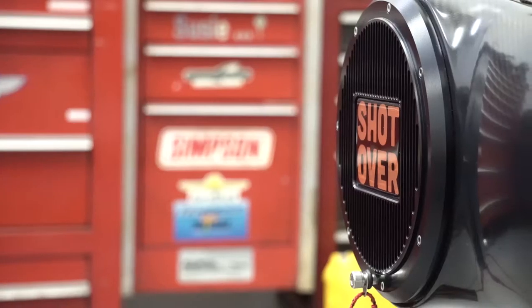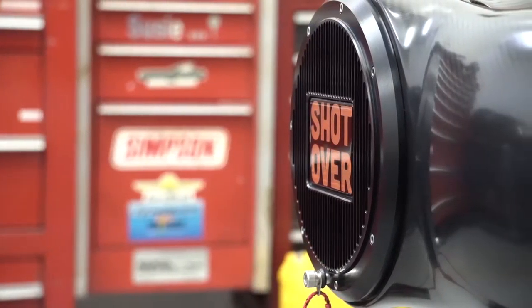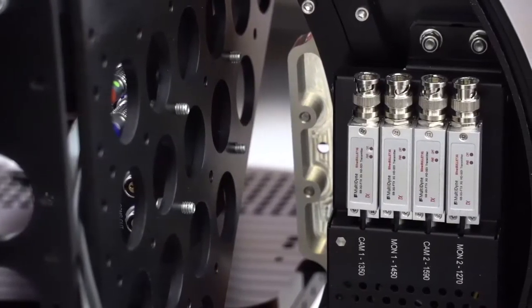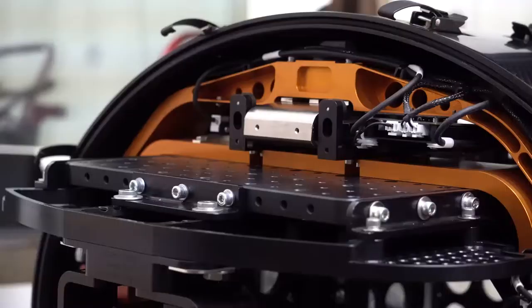We've got a Shotover K1 as well as a Shotover F1 in our space here and other tools as well. We mount to vehicles, helicopters, and pretty much any other platform that moves.